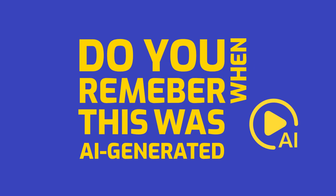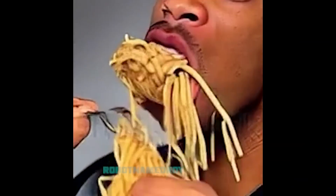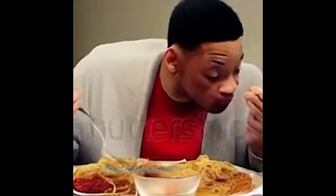Do you remember when this was what AI-generated videos looked like? That's hot. Uncle Phil, come try this. Fresh pasta of Bel Air.